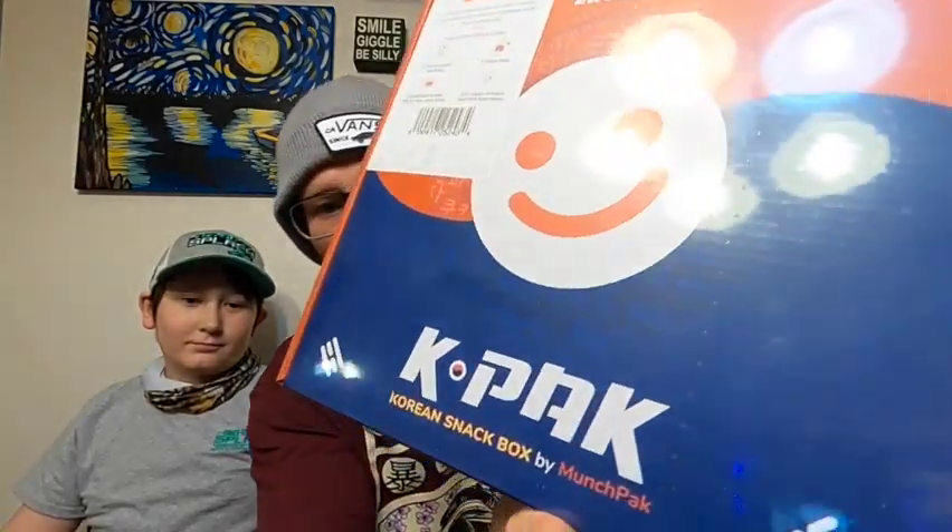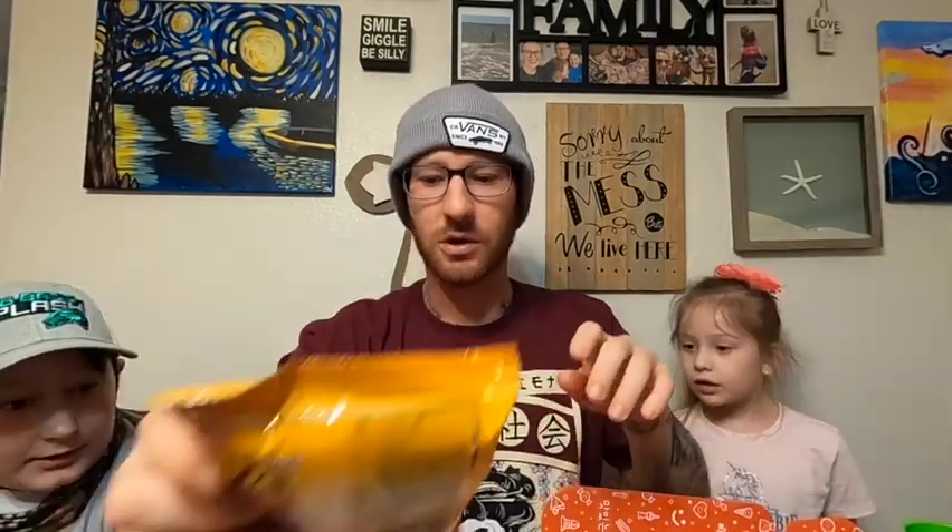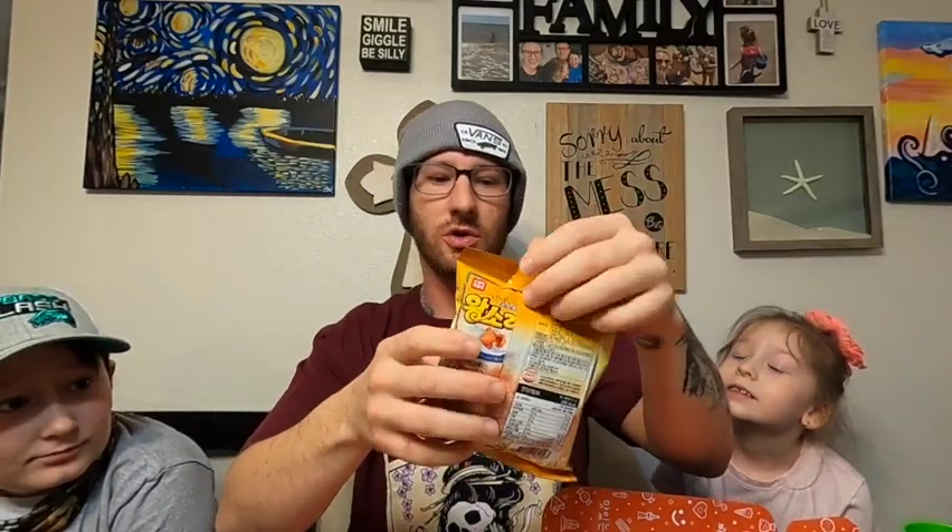What's up guys, I'm here with the kids Autumn and Aiden, and I'm Woozie Tay. Today we went to the mall and at Suncoast we found this K-Pak Korean snack box by Munchpak. I've never had Korean snacks, nor have they or my wife Heather, so we wanted to try it out and see if maybe we like Korean snacks and never even knew it. We're gonna try the Korean traditional cookie first.